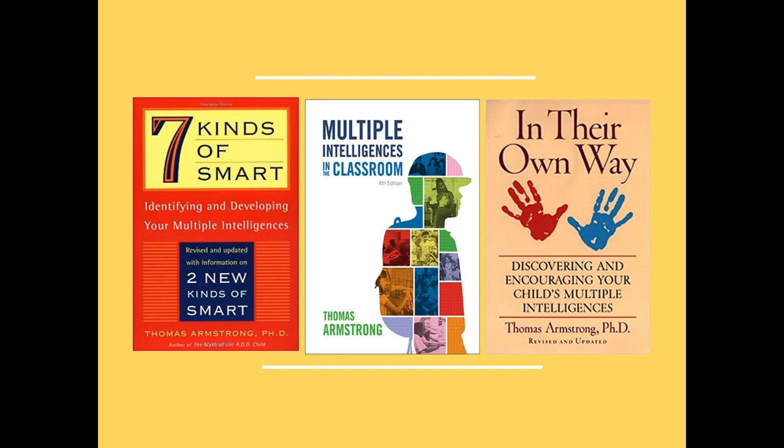My book Multiple Intelligences in the Classroom is for the K-12 teacher, and Discovering and Encouraging Your Child's Multiple Intelligences is designed specifically for parents.